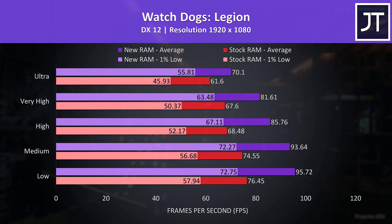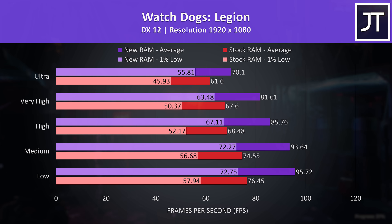The gains in Watch Dogs Legion were bigger — a massive 25% boost to average FPS at low settings, which in this case is almost 20 FPS. Max settings was about 14% higher with the new RAM, or about 8 FPS, though there's a larger 21% boost to 1% low at ultra.